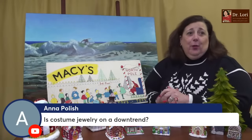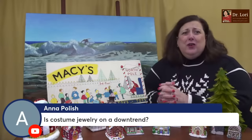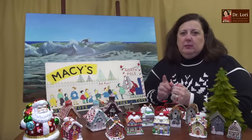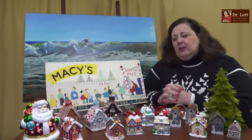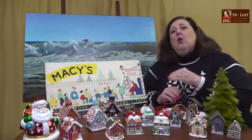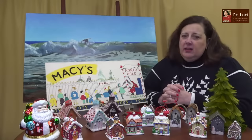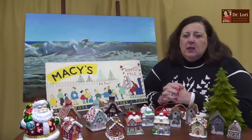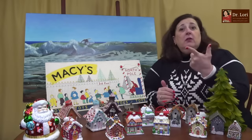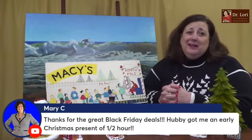Someone says costume jewelry is on a downtrend — I have not seen that at all. I've seen a lot of competition and prices go up. The people following me are getting big numbers for costume jewelry. I had a client recently who had someone offer them a lot of money for a piece — still well into the thousands. There's a whole lot of interest and value in those costume jewelry pieces. Search the videos on this channel for costume jewelry and you'll find them all.